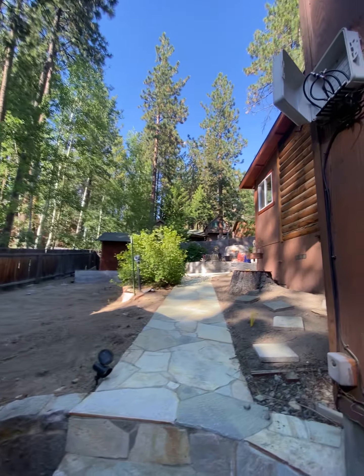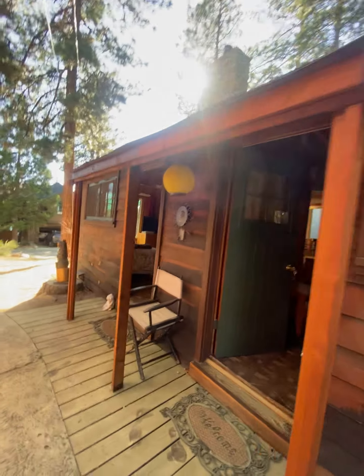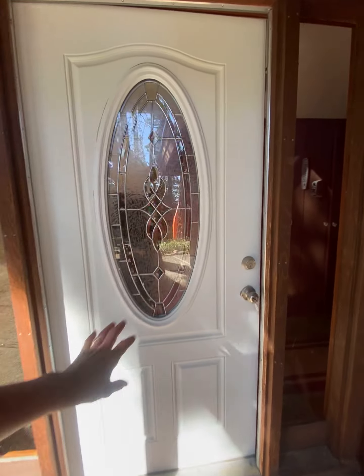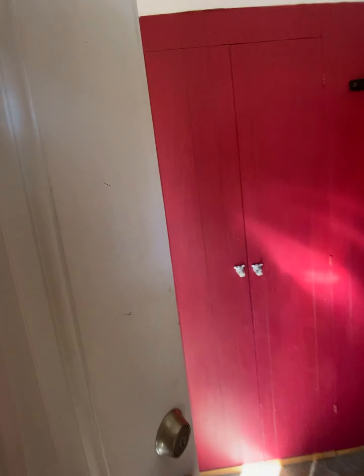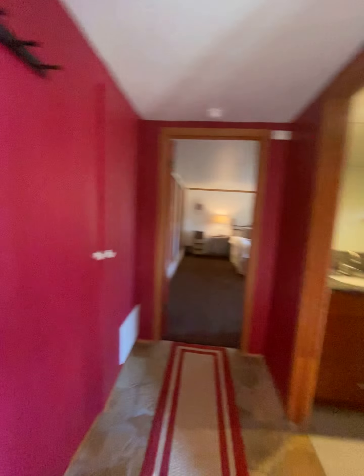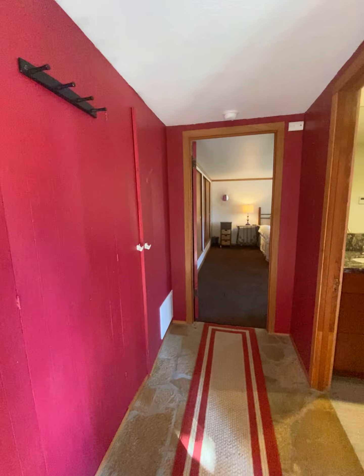Coming out here is the backyard, which we'll get to. Coming in downstairs, you have stairs up, and down here is all the storage — it goes all the way back, almost like a wine cellar. You could definitely make a wine cellar back here. There's a furnace back there, and they've put cute little rhino handles on it to dress it up.